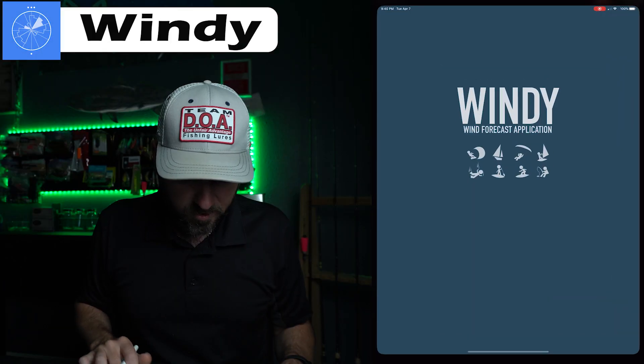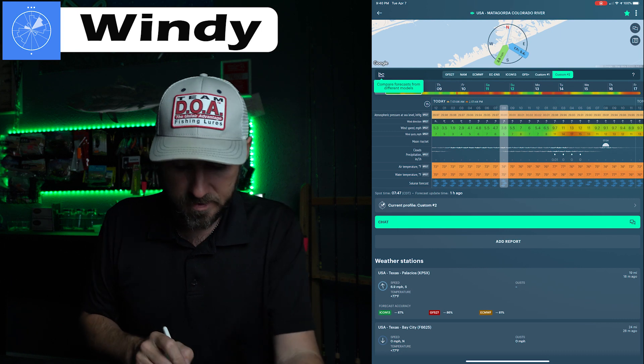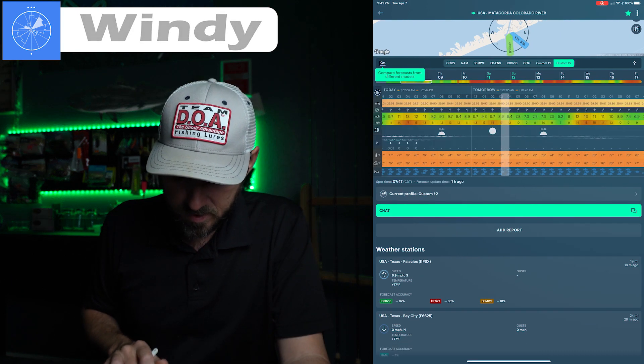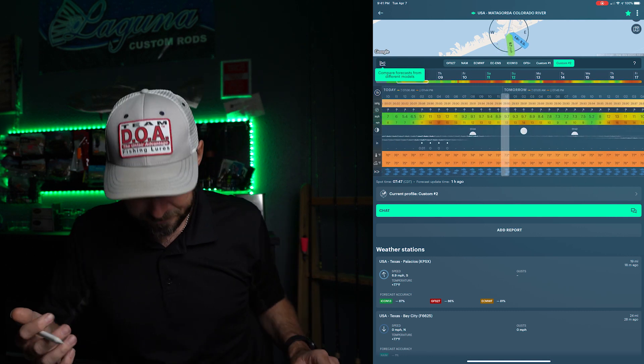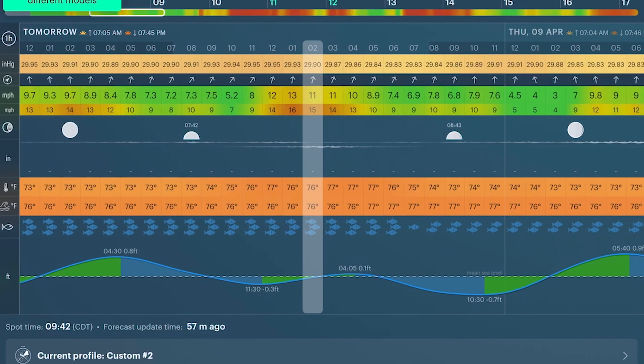My assumption is that during that active period, if there are smaller fish around, the bigger fish just let those guys compete for the food. Then when those smaller fish chill out, the bigger ones move in. The next app I use is Windy. Whenever it opens up it shows you today's weather from midnight, 24 hours forward, and then tomorrow's predicted weather.